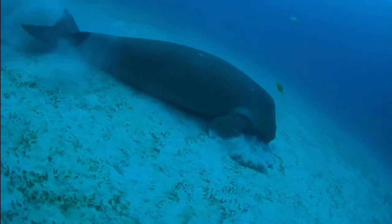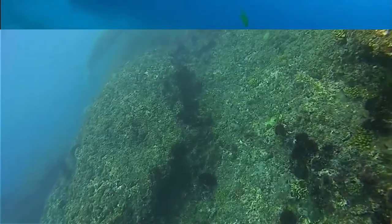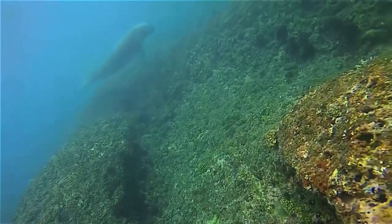They're found along the coast of Australia and eastern Africa in both the Pacific and the Indian oceans. All in all, they are found within 40 different countries.